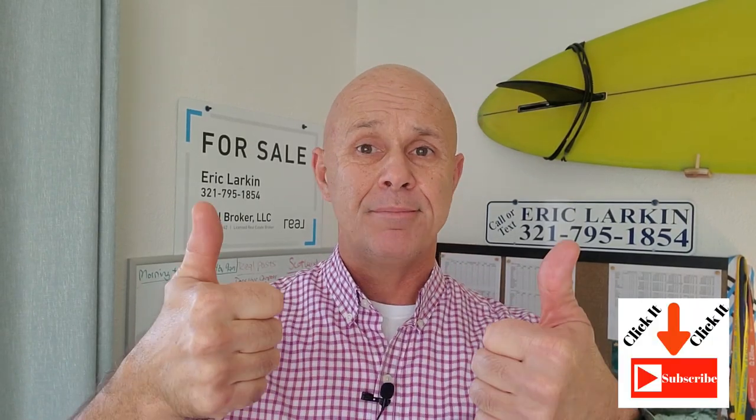Do you like the info so far? If so, smash that subscribe button, hit the thumbs up, and if you drop any comments or questions, I'd be happy to answer them.